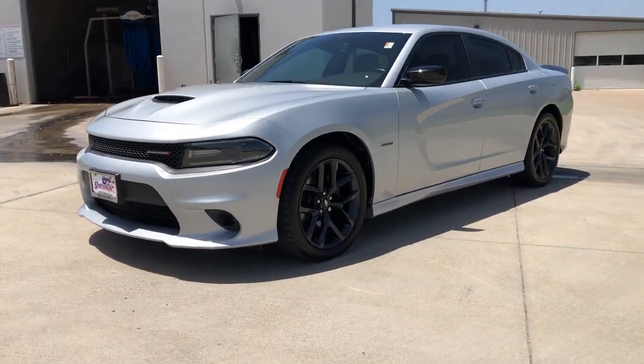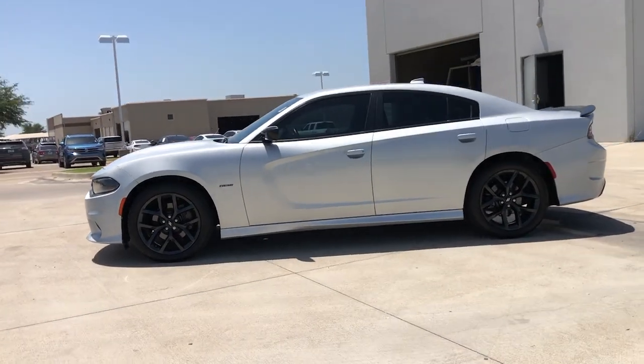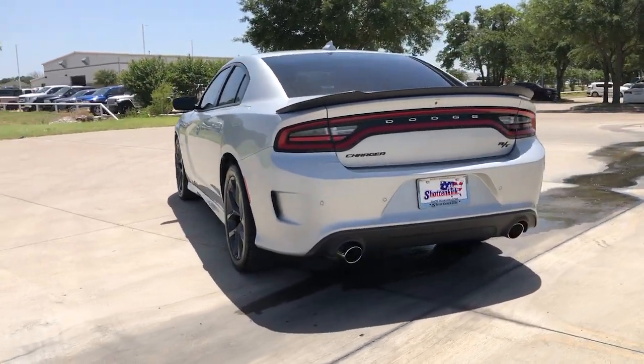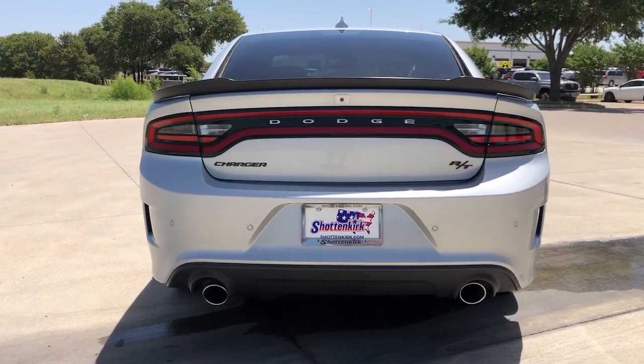Get into the 2019 Dodge Charger. This vehicle is an outstanding buy with fewer than 25,000 miles on the odometer. The Charger delivers all the power and excitement you want in a muscle car, and the safety features and convenience you need for the daily drive.